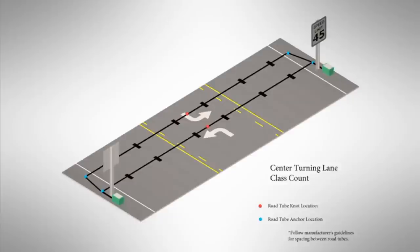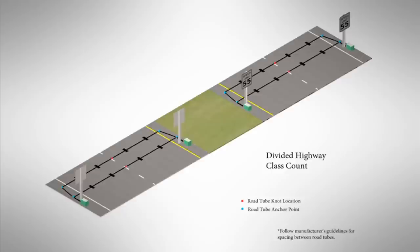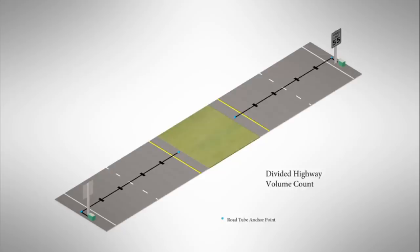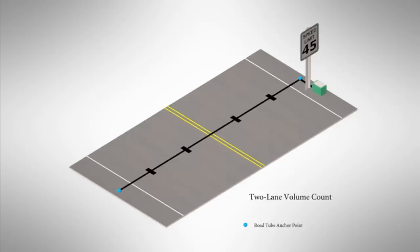The following diagrams show typical setup configurations for portable short-term traffic volume and classification counts, including center turn lane class count, center turn lane volume count, divided highway class count, divided highway volume count, two-lane class count, and two-lane volume count.